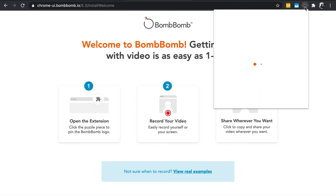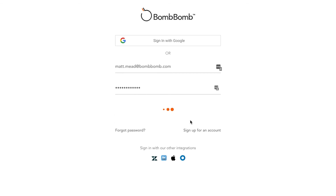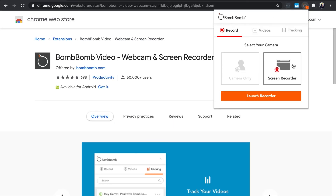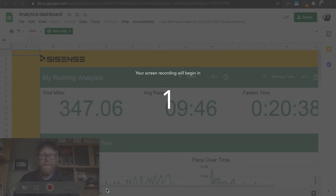Click the BombBomb icon on the upper right side of your browser. When prompted, enter your BombBomb email and password. Once you're logged in, click the BombBomb icon in your browser again and then click Record Your Screen. Then you can choose to record yourself, your screen, or both at the same time. And then you just press the red Record button and you're ready to go.